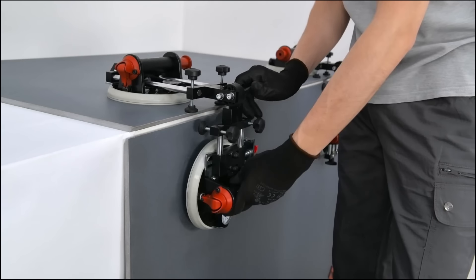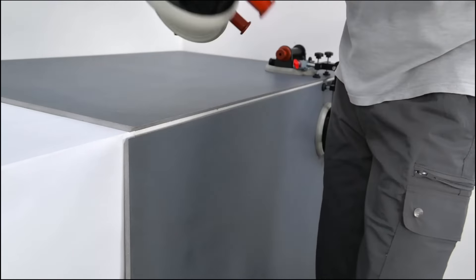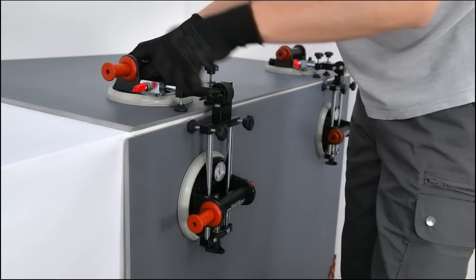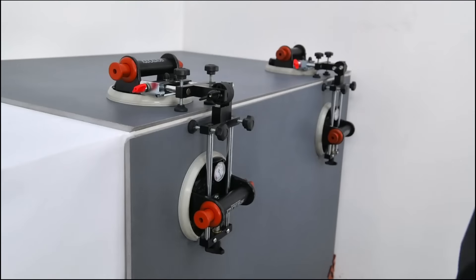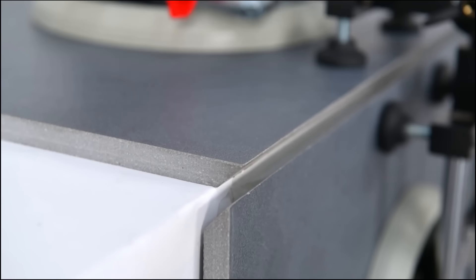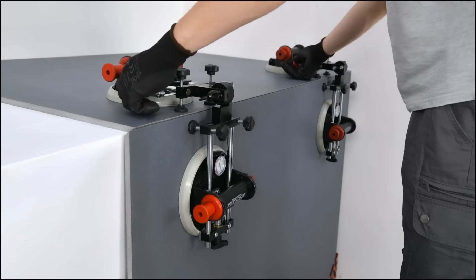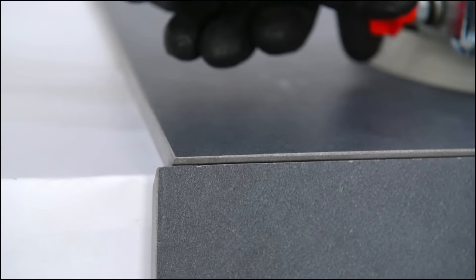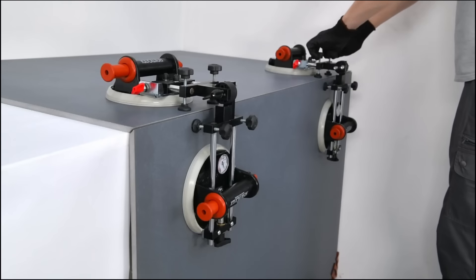Italy, renowned for its exquisite marble creations, introduces the Raymondi Leftop Plus, an innovative solution tailored for working with both natural and artificial stone. This remarkable tool adeptly levels slabs at various angles, utilizing vacuumed suction cups crafted from specialized rubber, ensuring a pristine finish without any unsightly marks.